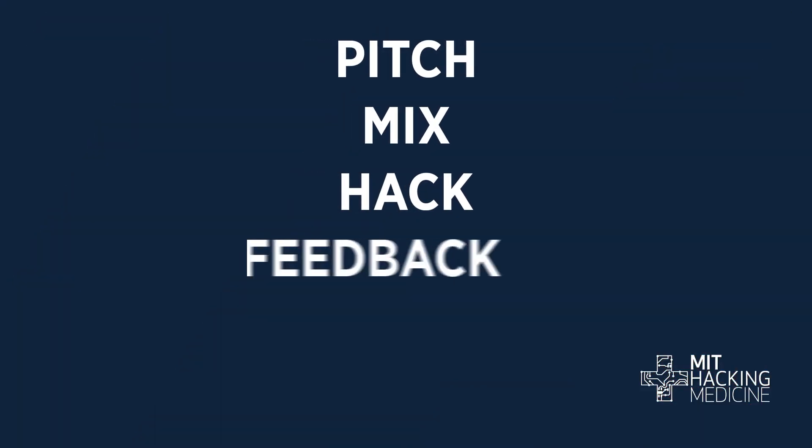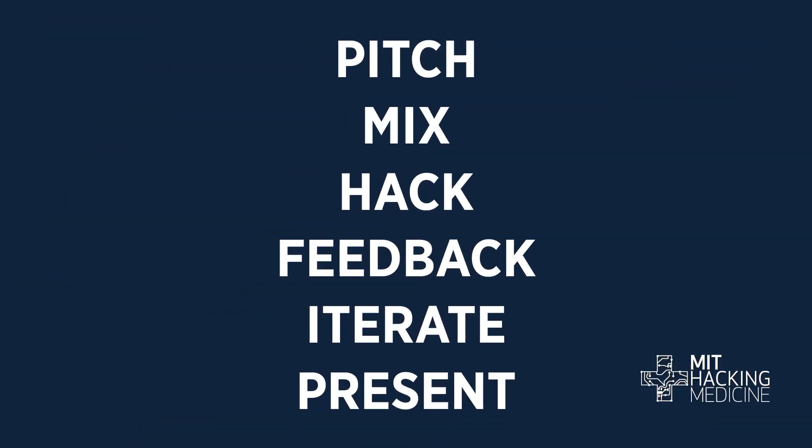So what does that actually look like? There are six stages of a hackathon: pitch, mix, hack, feedback, iterate, and present. These six stages typically occur over the course of a weekend, but can be compressed into a shorter timeline.